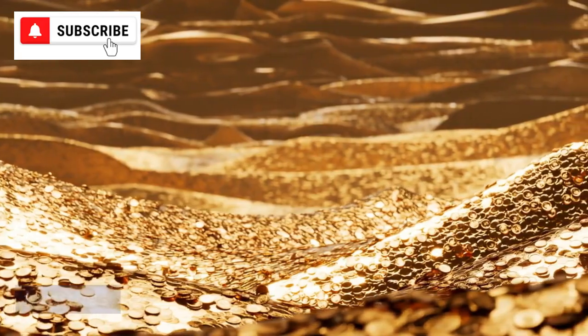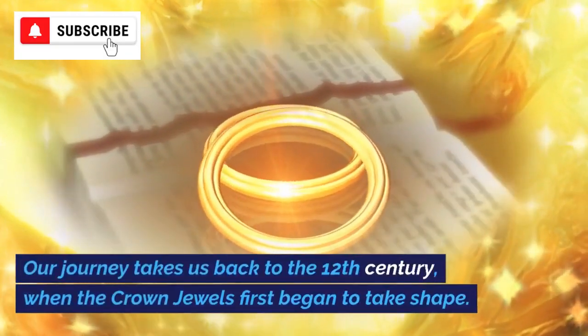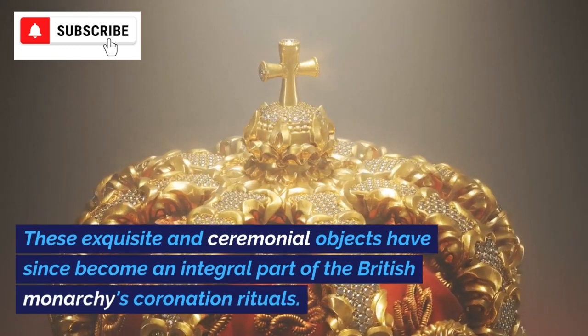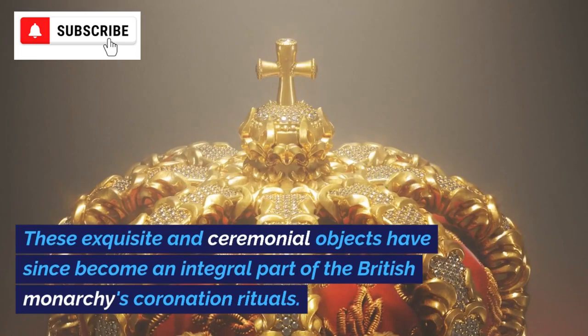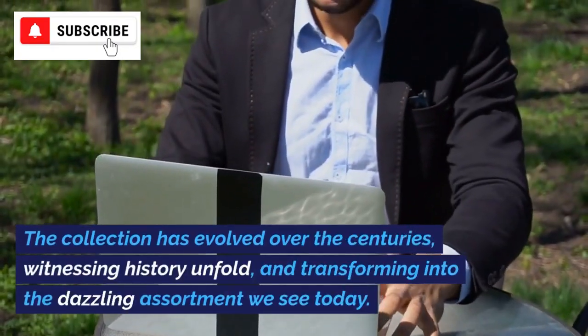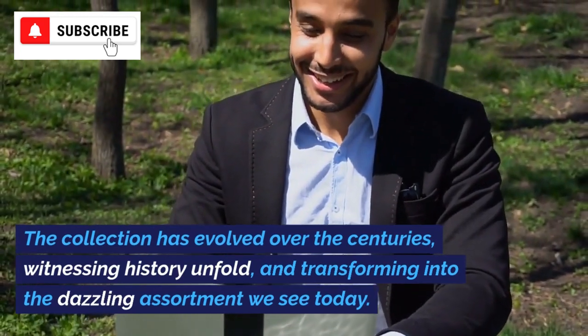Our journey takes us back to the 12th century, when the crown jewels first began to take shape. These exquisite and ceremonial objects have since become an integral part of the British monarchy's coronation rituals. The collection has evolved over the centuries, witnessing history unfold and transforming into the dazzling assortment we see today.